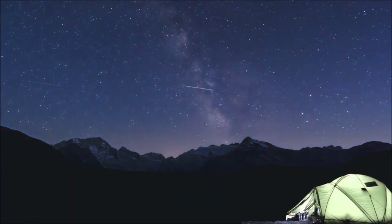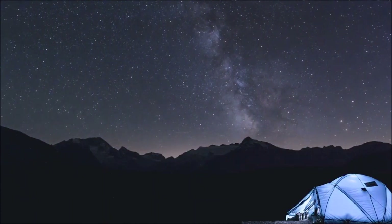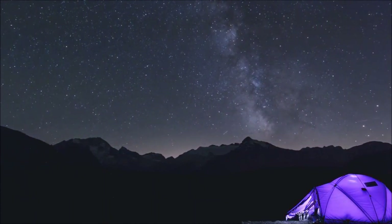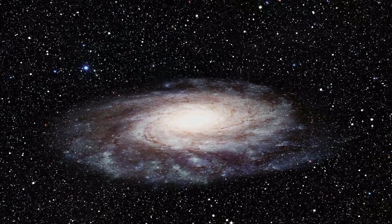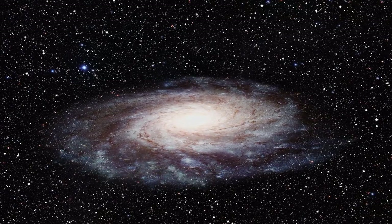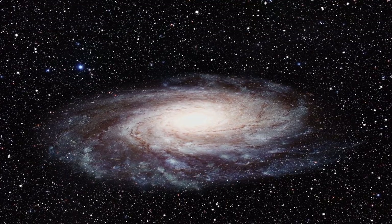Stargazing is a lot of fun for those of us who are curious about celestial objects like galaxies, star clusters, and nebulae. But picking the best telescope for deep space objects can feel overwhelming. Unlike some deep sky objects, galaxies can be challenging to see. Their light is spread out, and often their details are faint.